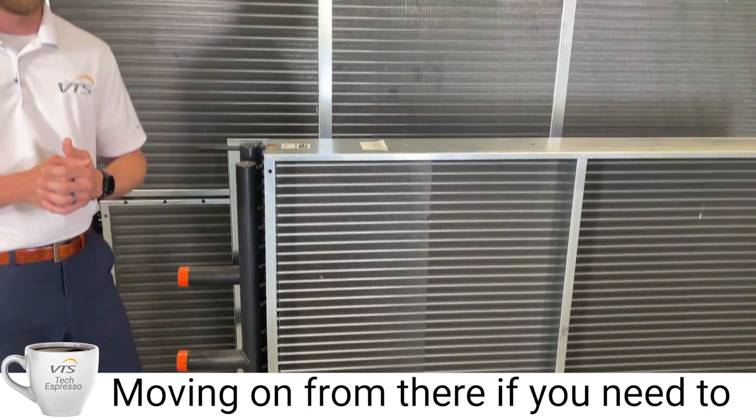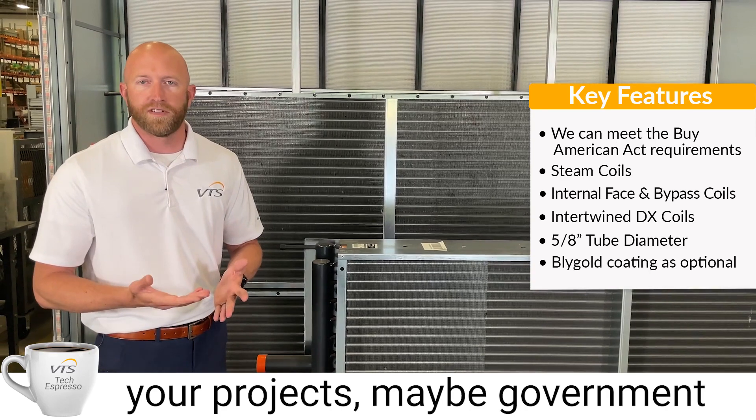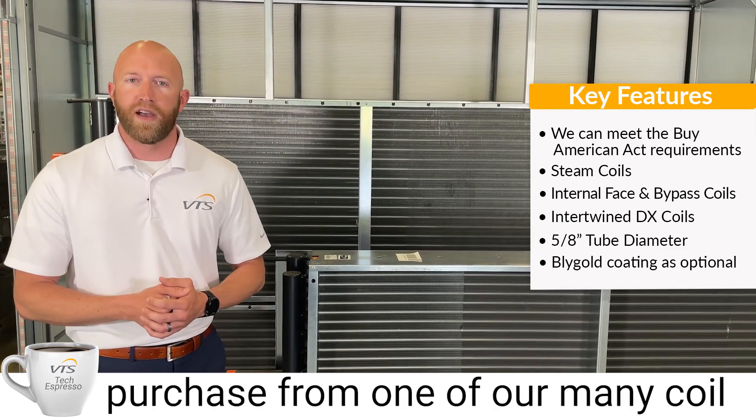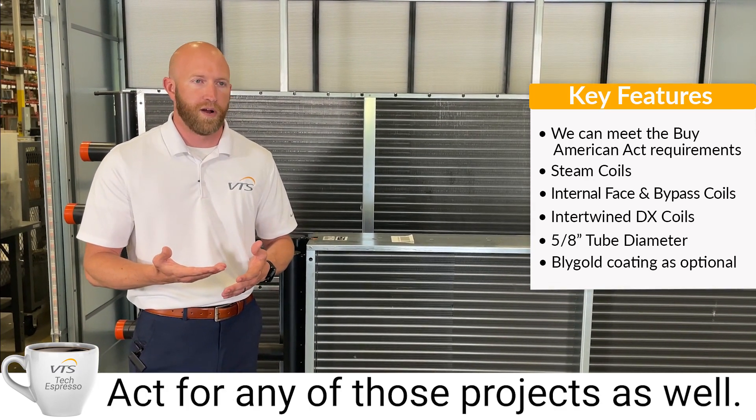Moving on from there, if you need to meet the Buy American Act on any of your projects — maybe any government facilities or military projects — all we need to do is purchase from one of our many coil manufacturers inside the United States, and we can meet the Buy American Act for any of those projects as well.